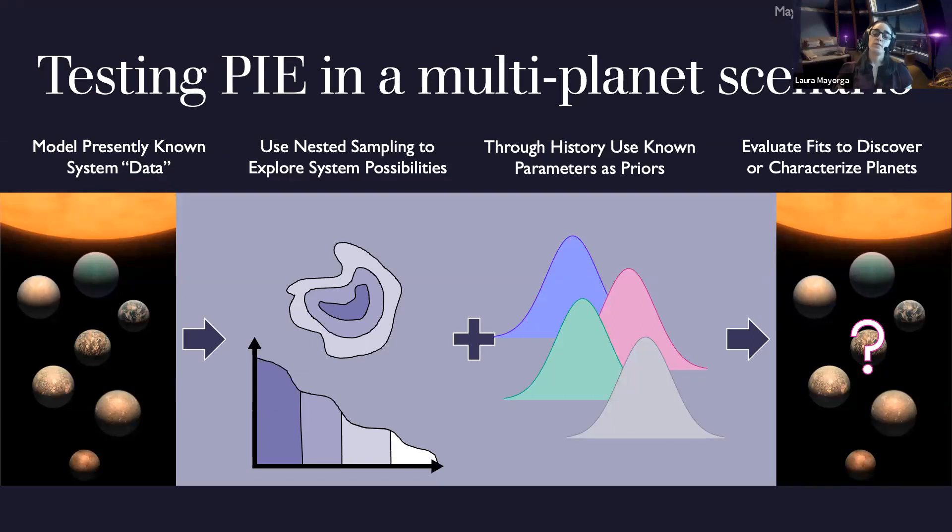For those unfamiliar with nested sampling: it's similar to Markov chain Monte Carlo, except instead of walkers exploring parameter space with a given step size, it uses live points randomly distributed throughout the space. At each step it identifies the point with the worst likelihood and moves it until it's no longer the worst. You end up exploring the space through likelihood shells, pushing live points into the region of highest likelihood.